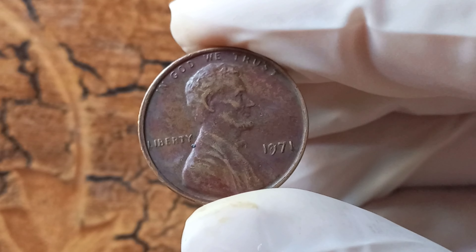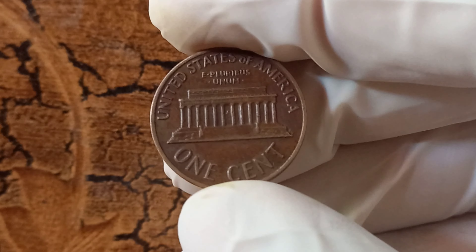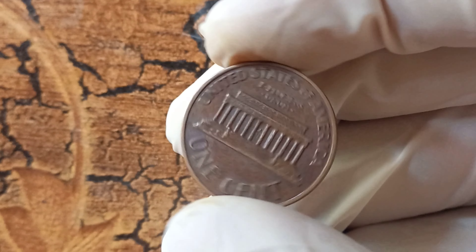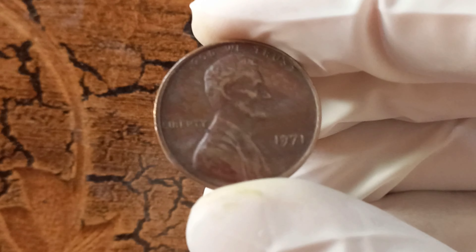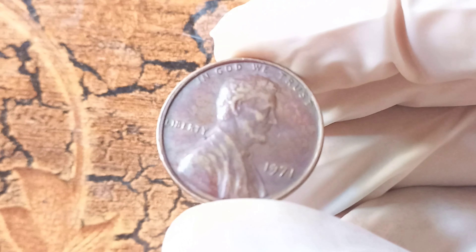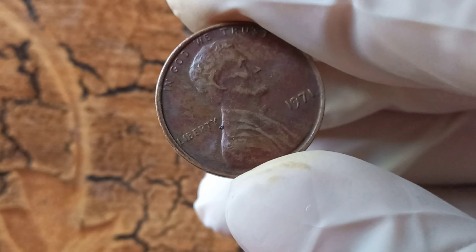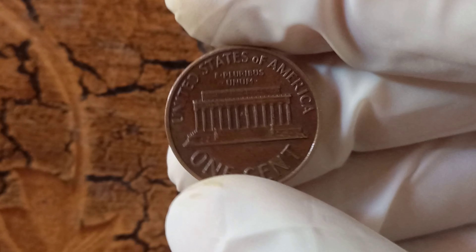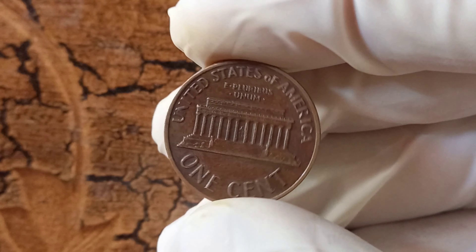How can you tell if you have a 1971 no Lincoln penny in your possession? The first thing to look for is the absence of the D mint mark on the coin. Without this mark, you may have struck gold — or should I say, copper. Additionally, the coin should exhibit all the other characteristics of a 1971 penny, including the date and the distinct profile of Abraham Lincoln on the obverse side. If you think you may have one, the next step is to get it authenticated by a reputable coin grading service. Once authenticated, you can start the process of finding a buyer willing to pay top dollar for this rare numismatic treasure.